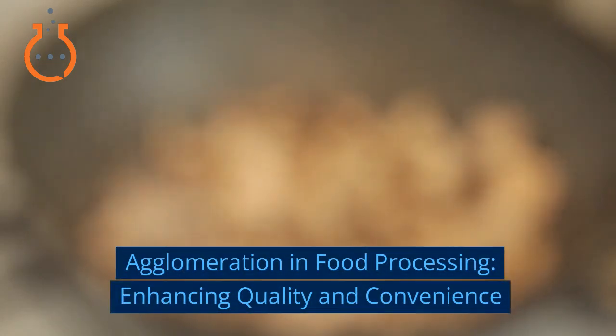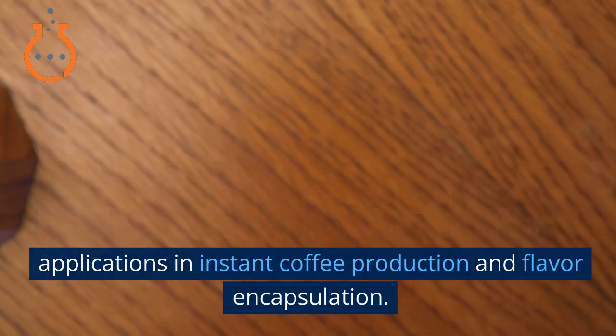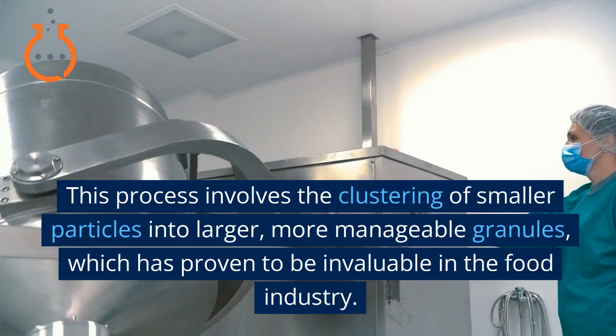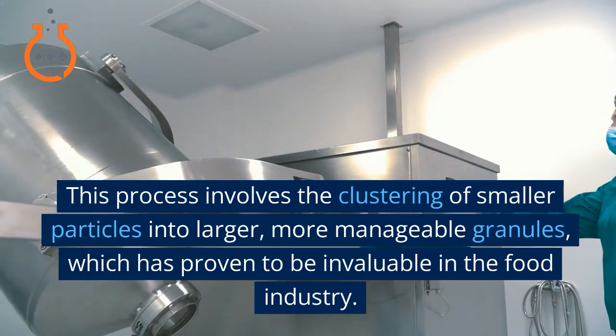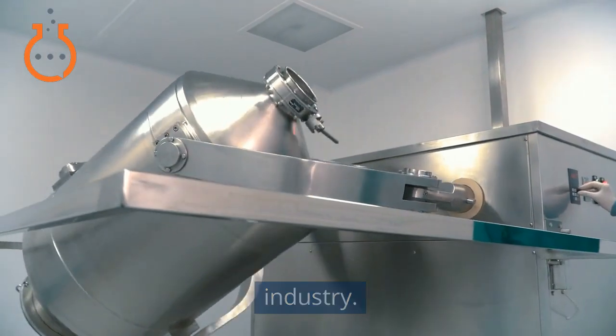Agglomeration in Food Processing: Enhancing Quality and Convenience. Agglomeration, a versatile technique in food processing, goes far beyond its well-known applications in instant coffee production and flavor encapsulation. This process involves the clustering of smaller particles into larger, more manageable granules, which has proven to be invaluable in the food industry.